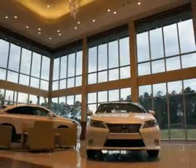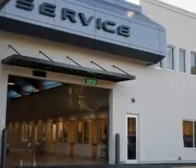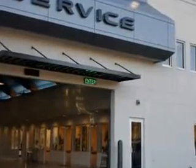We are conveniently located in Hilton Head at 540 New River Parkway. Stop by and enjoy our beautiful facility and allow us to serve you. Hilton Head Lexus is here for you.